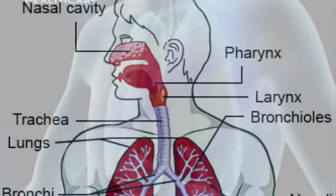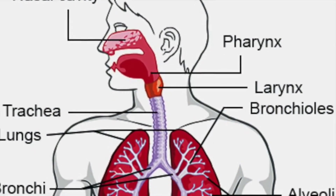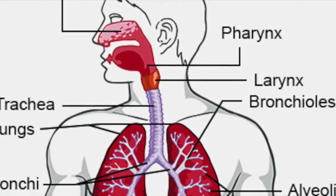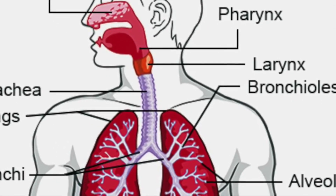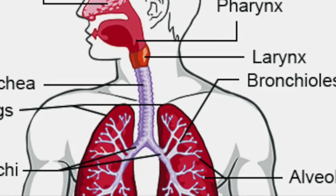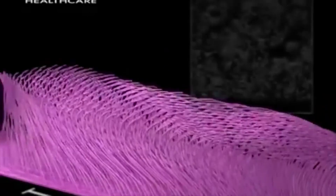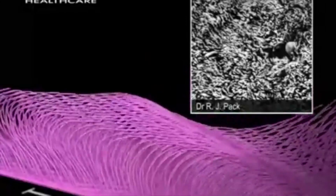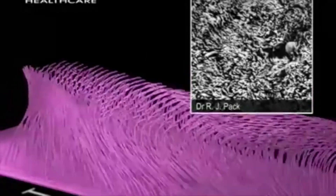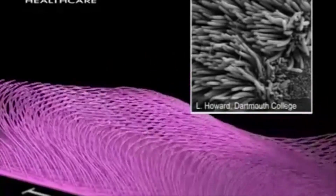As you breathe, air enters the body through either the nasal cavity or the mouth. It then passes through the pharynx and continues to the trachea. The trachea is composed of fiber-elastic connected tissue and hyaline cartilage arranged in C-shaped rings, and is lined with ciliated pseudostratified columnar epithelium. Cilia are slender, finger-like organelles that beat in a rhythmic manner. The cilia work with mucus produced by goblet cells to clear unwanted particles and bacteria, forming what is called the mucociliary elevator.